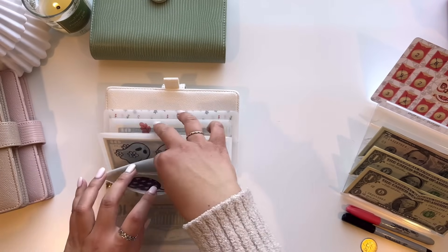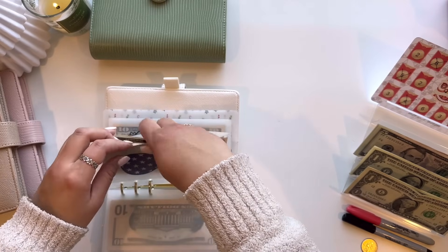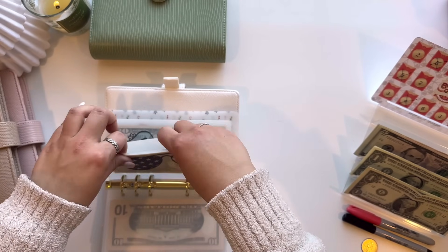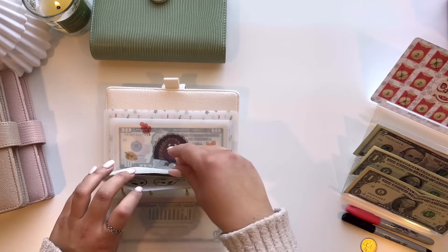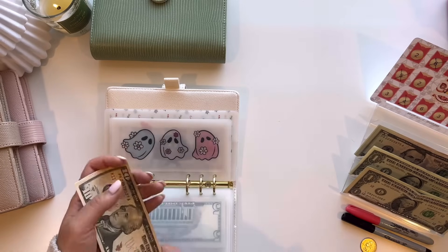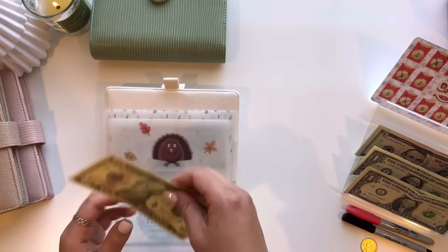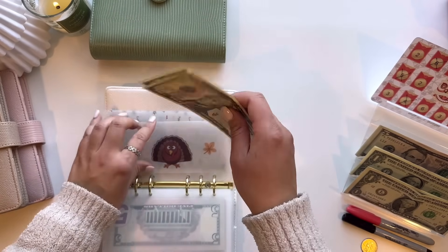Fourth of July is just going to get $5, so now it has $15. Halloween is going to get $5, so $10, $15, and $20 for Halloween. And then Thanksgiving is also going to get $5, so it has $15.